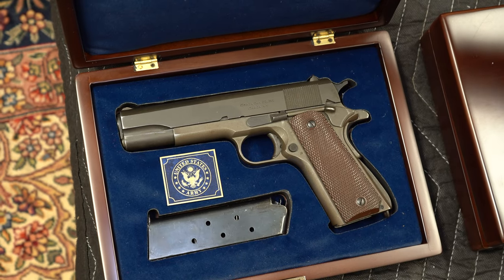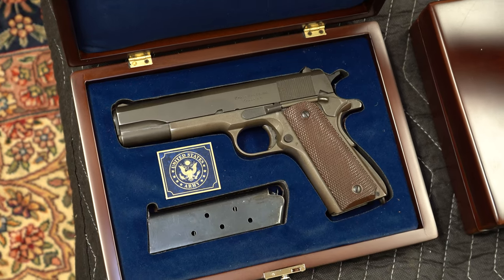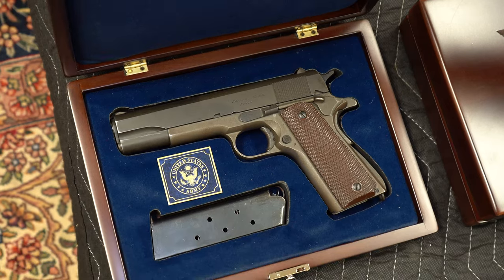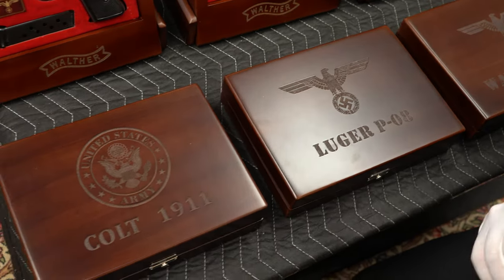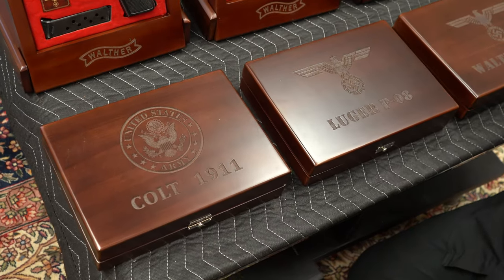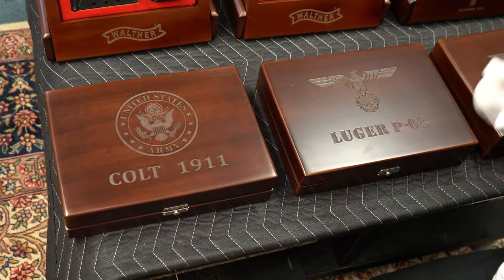But if you have a special order, as long as we have the model gun that we can replicate the cutout, we can put Mauser on it, we can put Ithaca, we could put Remington, in this case we have Colt. For special orders like that it's a bit more — we'd have to charge a bit more because he would make these up to order, and it probably takes about three weeks for him to complete the job and ship it to us.